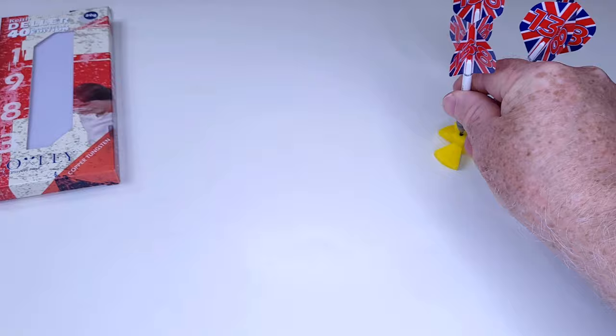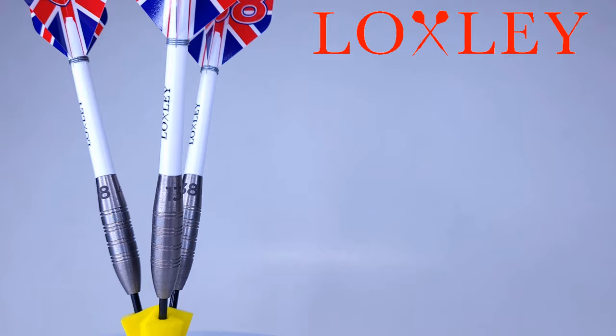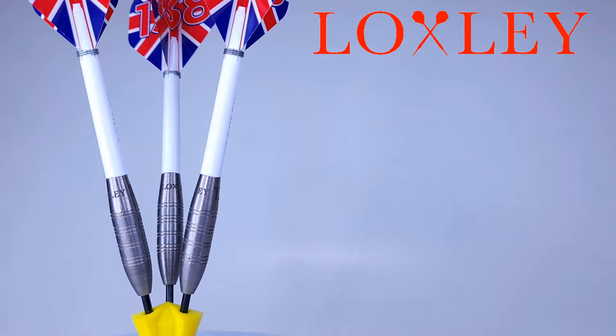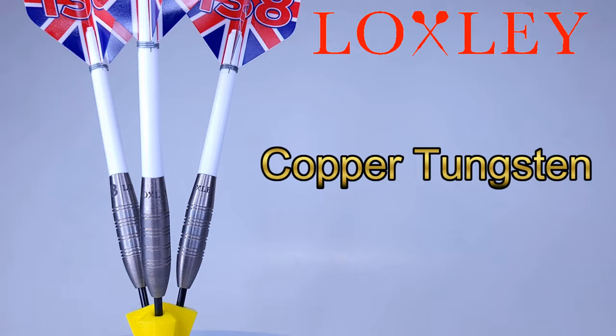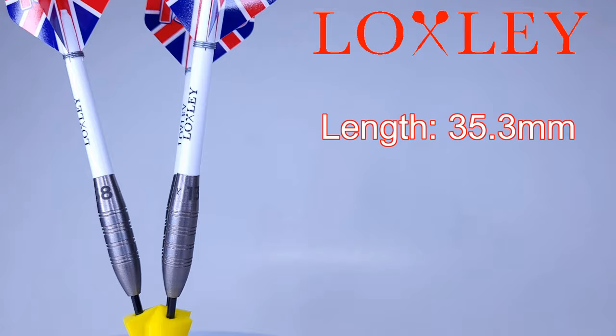Let me hit you with some stats and dimensions, starting with the points. Keith preferred really short points his entire career, and these certainly are short — they only stick out of the barrel 25 millimeters in total. Combining short points with chunky barrels, it's a small miracle he grouped them as well as he did. As for the barrels — copper tungsten, which is typically 80% tungsten with a lot of copper mixed in. These are likely the shortest pro player darts I've ever seen: only 35.3 millimeters long.